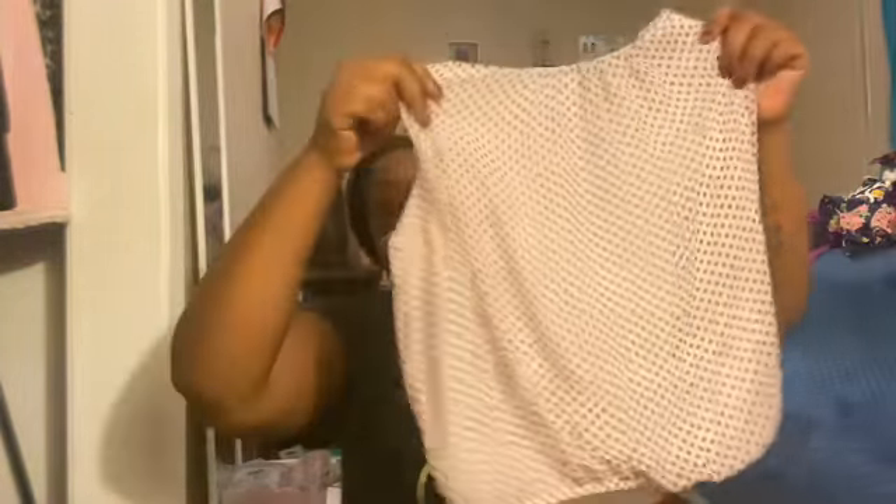Then I have this shirt and it was 99 cents. See, most of my clothes are like one and two dollars — y'all gotta know how to budget, like come on. Another shirt with the zipper, and then that's the front.